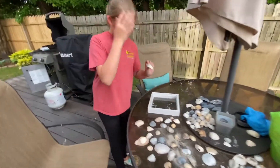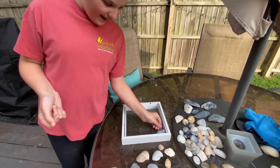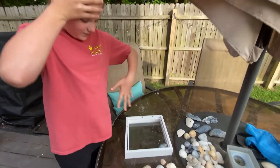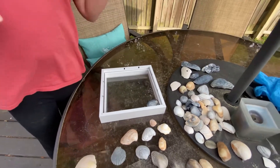So you basically grab your shell that you want, and then you put it like that, and then you just cover the whole thing. And then you put the back on, and on the front I'm gonna put 'Outer Banks.'